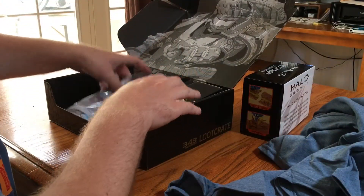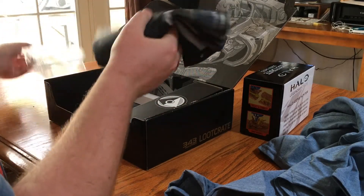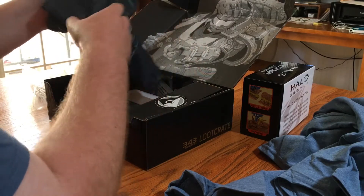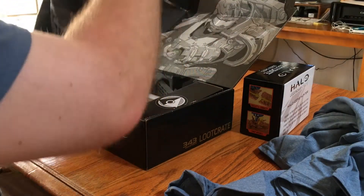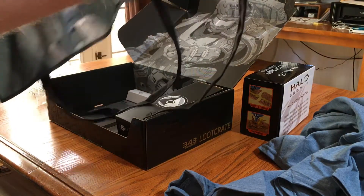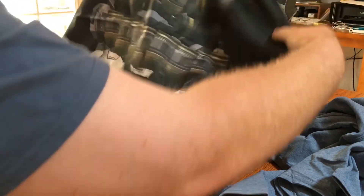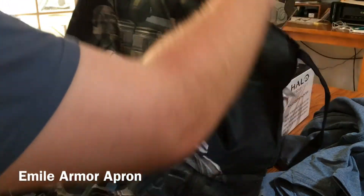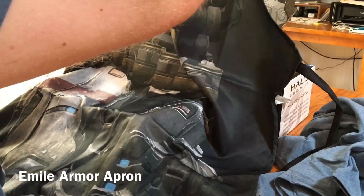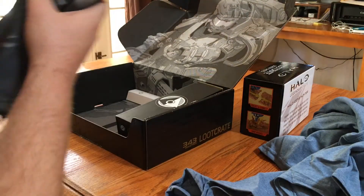Let's open this clear bag first to see what this is all about. It's kind of like a flag — actually, yes, it is an apron with armor. I think it's Emile's design; I'm not entirely sure, but that's really cool. I might wear this — I don't know where, but it actually looks really cool for a barbecue or something like that, especially during the summer.